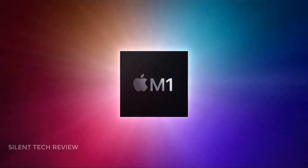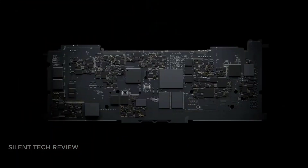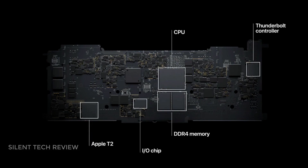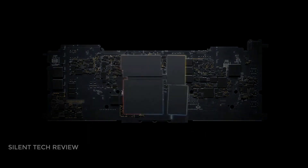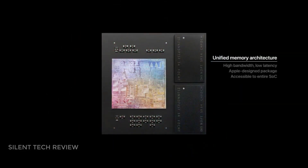Apple upgrades the system on a chip, or SoC, that powers the new iPhone every year, and it has always been a processor from the A series. Given that the iPhone 12 featured an A14 chip, it would normally be safe to assume that an A15 would be used in the upcoming iPhone 13, which will be released at the end of 2021.